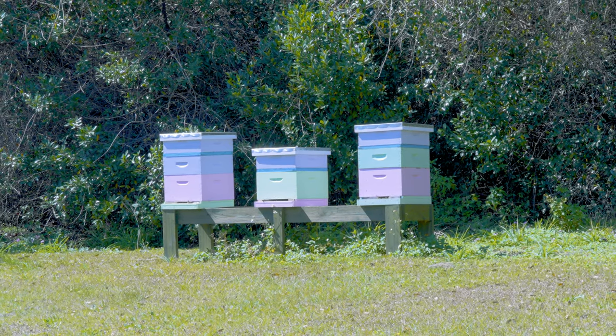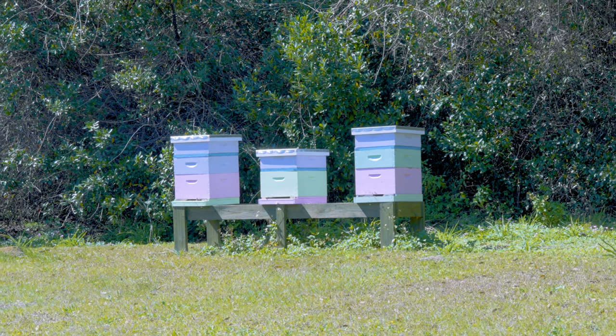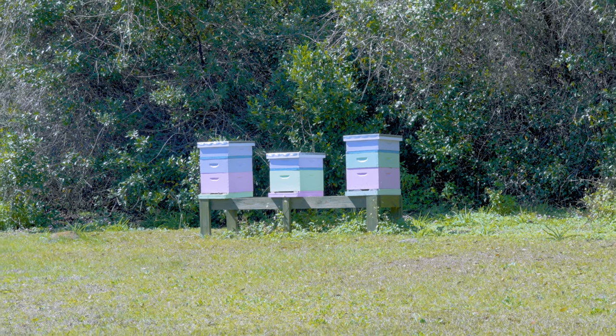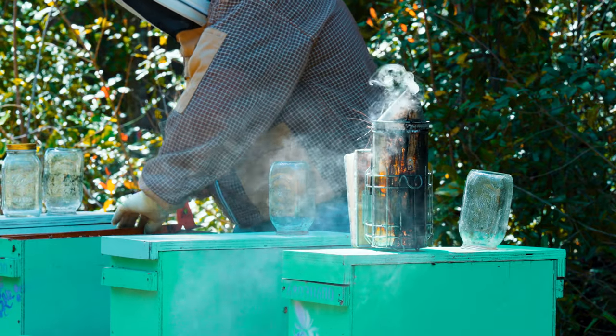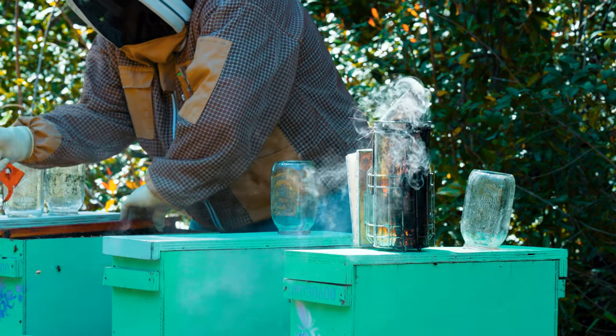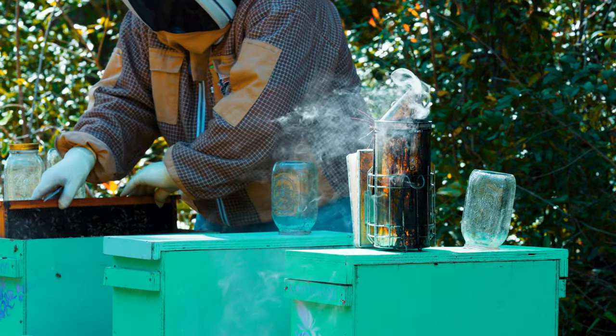It's always best to locate your colonies out of sight, out of mind. If people see your colonies, they're going to all of a sudden have problems with bees. Not only does this matter with good neighbor relations, but it also matters with vandals. You want to make sure that your bees aren't very visible to the public whenever that's possible.